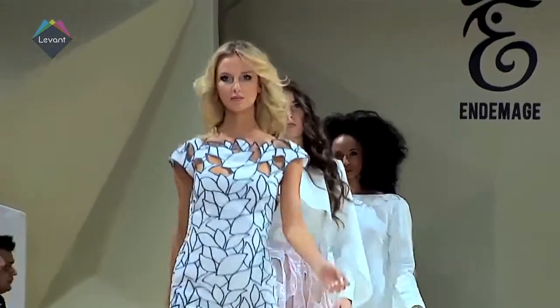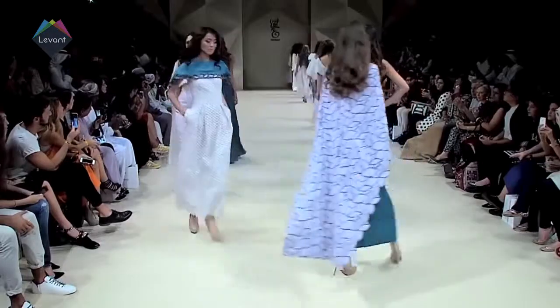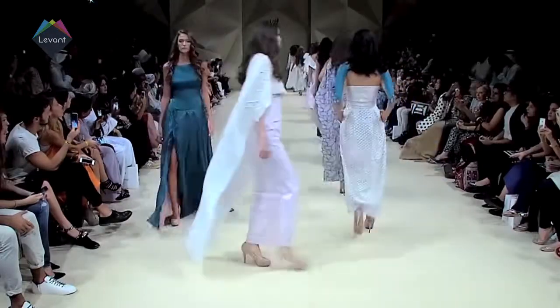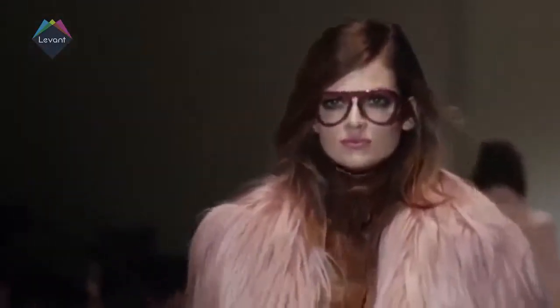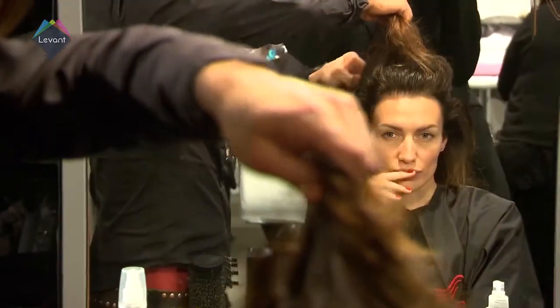Hi and welcome to OnTrend. On our program this week, we bring you highlights from OnDemage's Spring Summer 2015 fashion show. You also check out this season's most wanted trend and show you how to wear it. And we go behind the scenes at Basler's Tour de France collection for winter 2015.